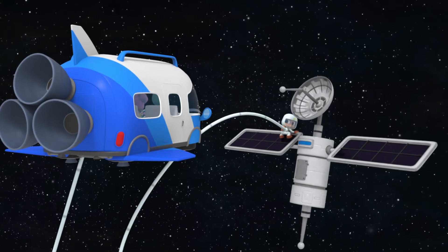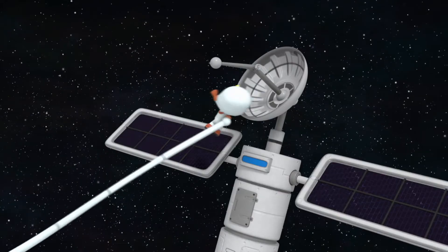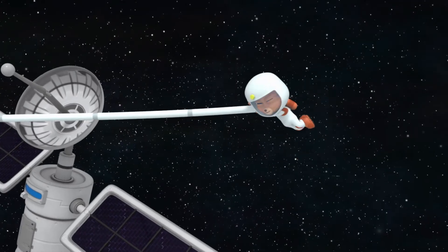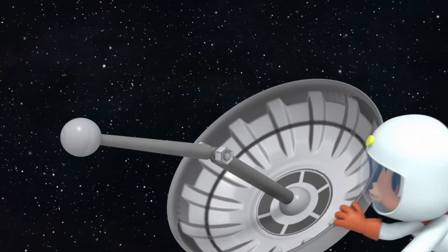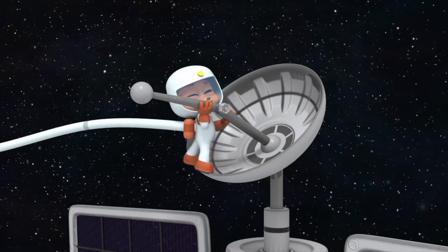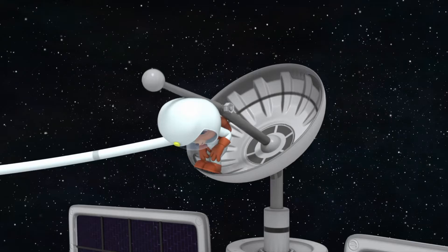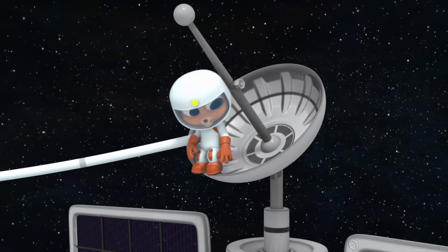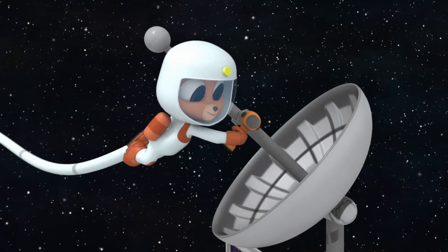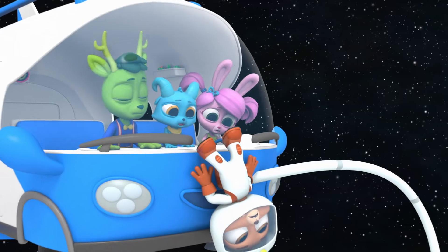Whoa! Yes! I made it! Great, Marco. Now go over to the bent piece. Whoa! Phew! Now straighten it, then tighten the bolt so it stays put. Whoa! It's stuck! Yeah, Marco! You did it! Way to push!